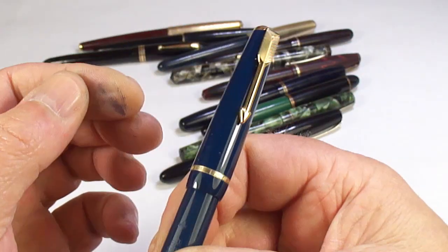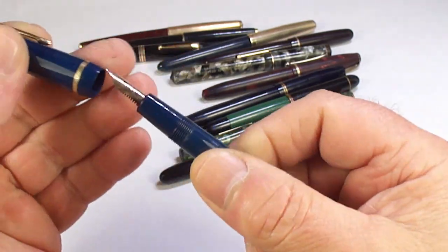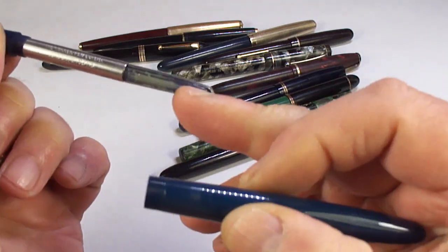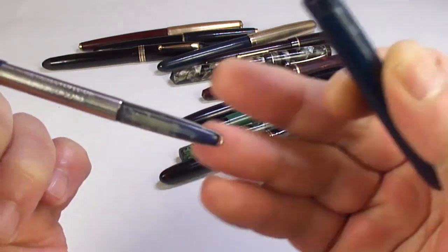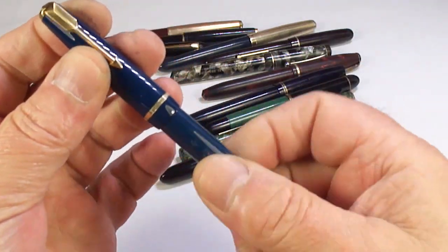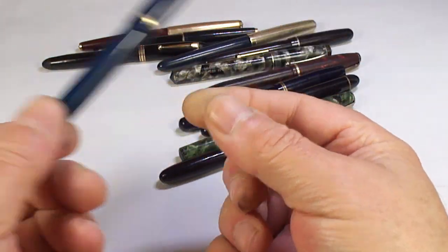And look at this imprint — lovely and clear, another Parker Junior in a lovely blue color and in lovely condition. The sac is quite clean so it'll simply need cleaning out and that'll make a lovely pen for somebody.